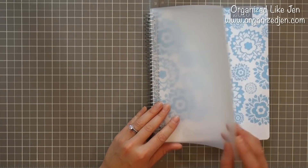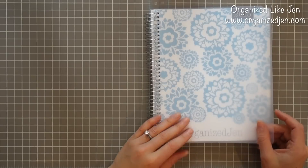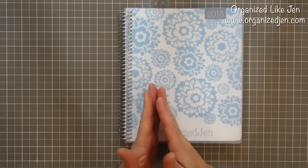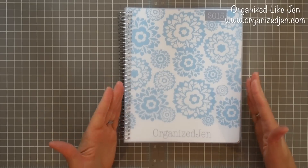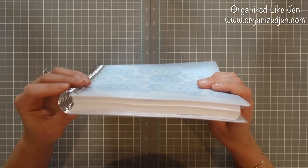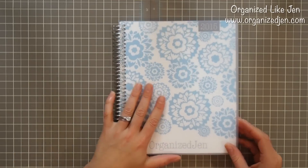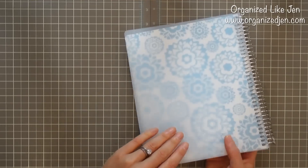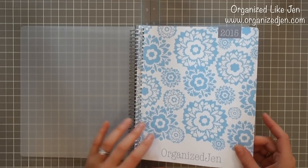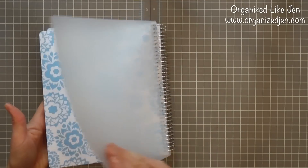So you can see there's a frosted translucent plastic cover to protect the printed cardstock cover, and there's a metal coil on the side. The planner itself measures 7.5 inches wide by 9 inches tall and is about an inch thick. You have the plastic translucent over-cover on both sides, and then the printed cardstock with your chosen design as the cover on both sides.